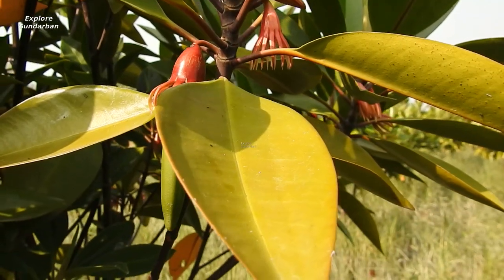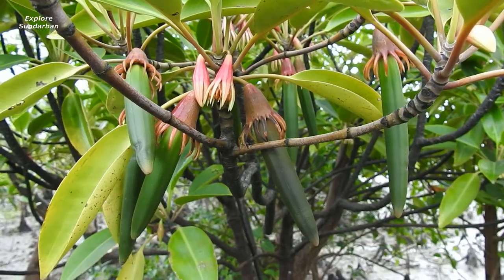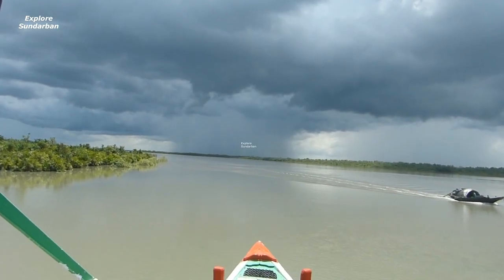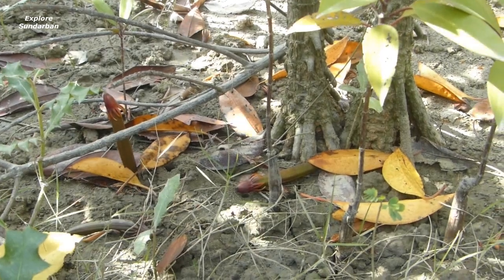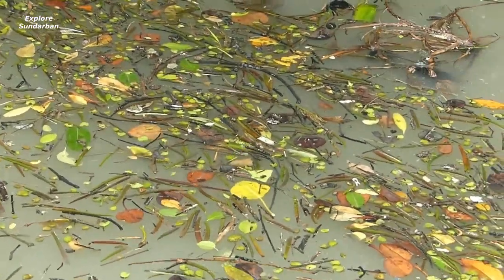From the flower it becomes a fruit, and day by day this fruit matures — and now this is the mature fruit. Then they fall to the ground, and at that point it is a seed with the potential to grow a new tree. Naturally, they float in the river water, which is an interesting and scientific characteristic of this plant.